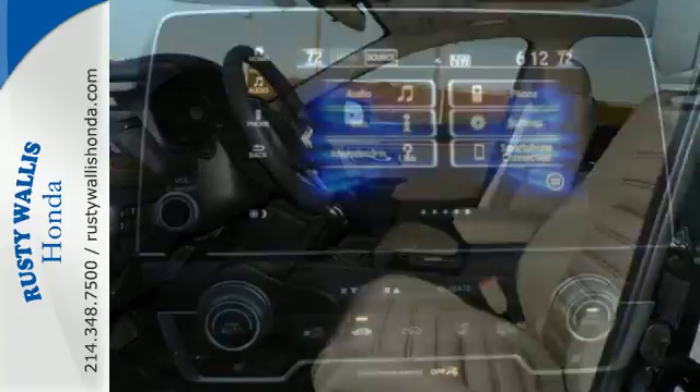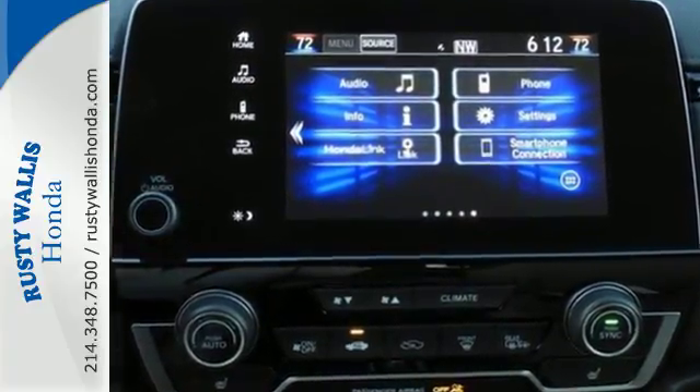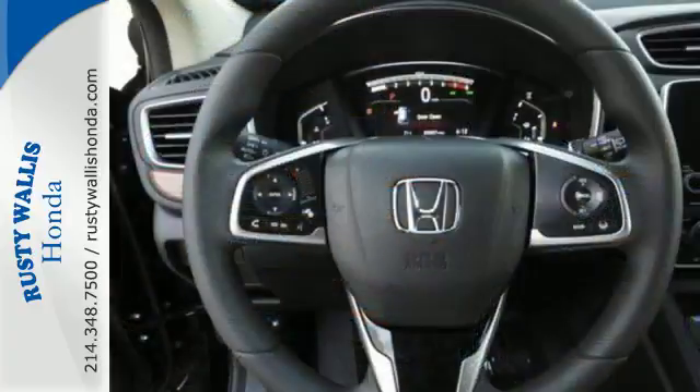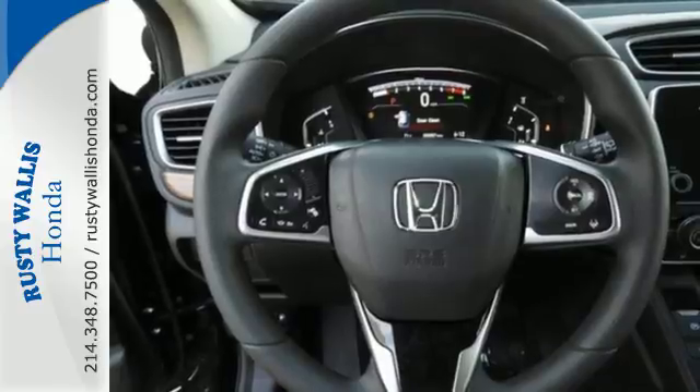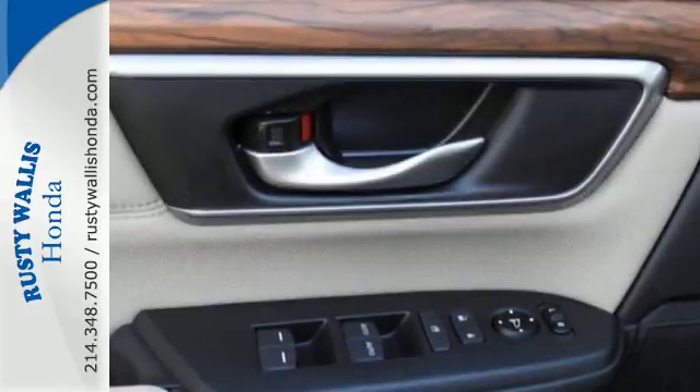The continuously variable transmission with sport mode and the active shutter grille give it fun driving dynamics. The easy fold-down 60-40 split rear seat allows you to fill up the interior with gear, while the active noise cancellation keeps the cabin from filling up with road noise. It also features Bluetooth,